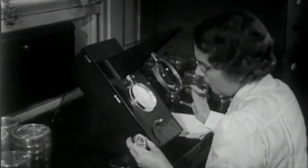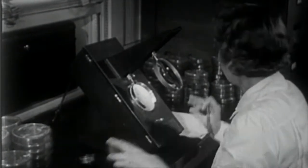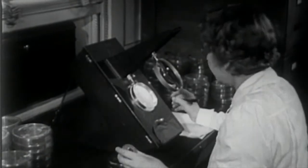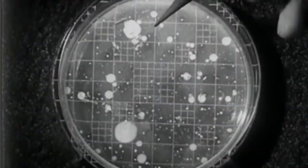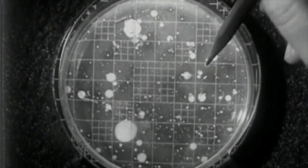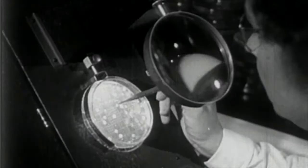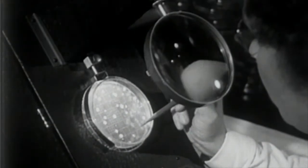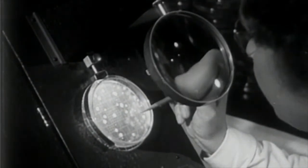Many dairies employ laboratory workers trained in chemistry, bacteriology and other sciences, who test the milk and other dairy products to ensure their purity, flavor and general high quality. These are very desirable jobs, and require a considerable amount of college background because of the scientific training that is necessary. Similar qualifications are necessary for state and federal government positions, which involve field work and research.